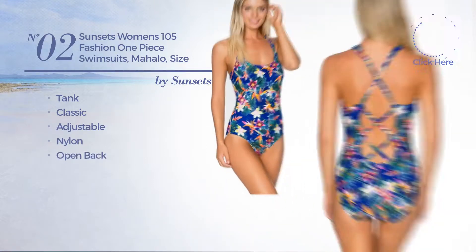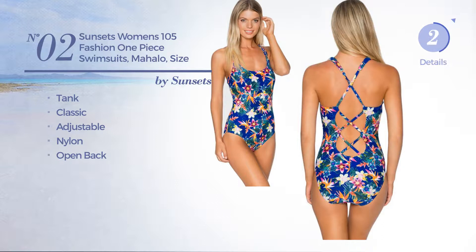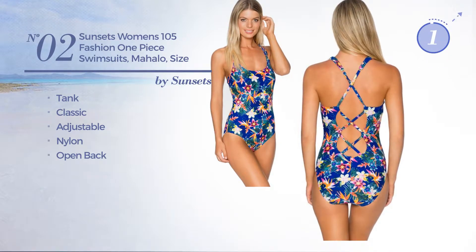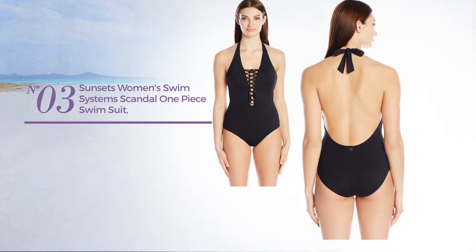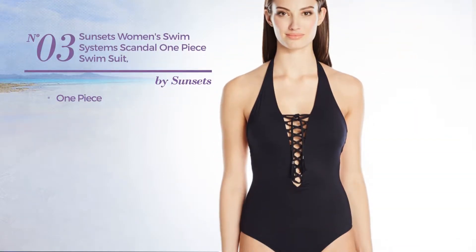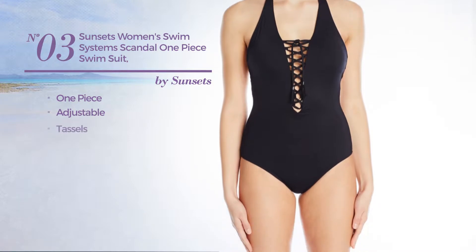Number two: a tank swimsuit featuring a classic look, produced with adjustable nylon, with open back. Available in two more colors.